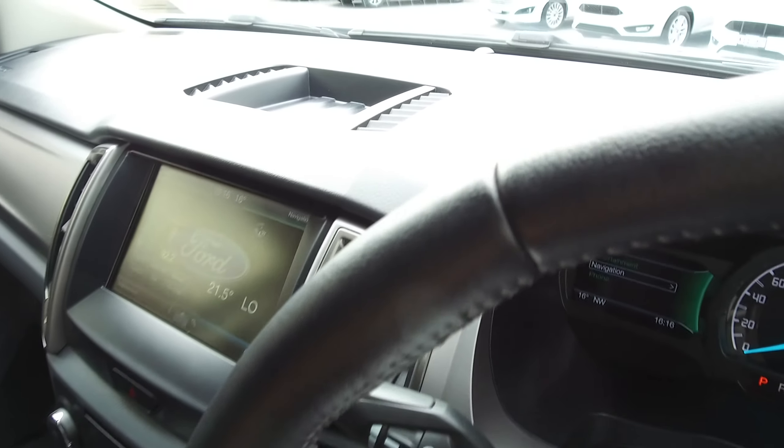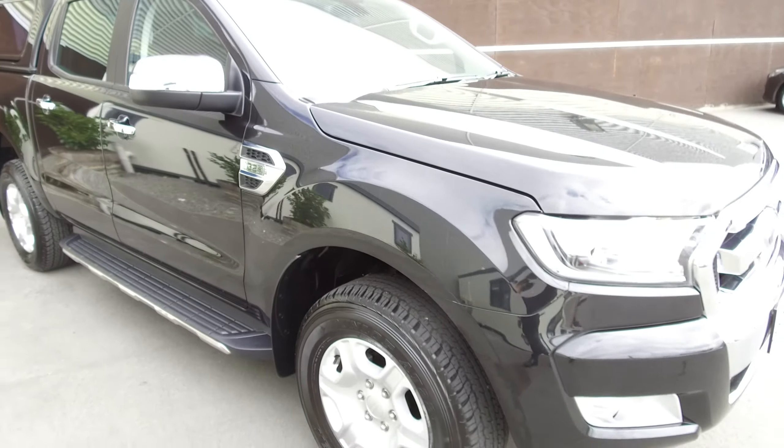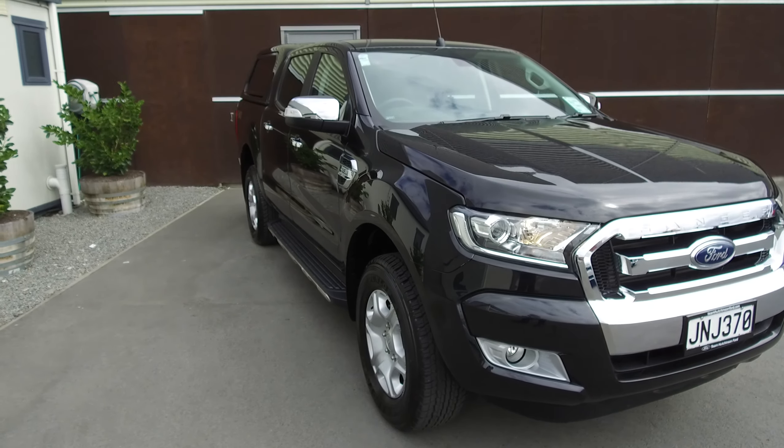If this vehicle is of any interest to you, please do not hesitate to give us a call. If you'd like to come and view this vehicle in person, Team Hutchinson Ford is located at 186 Fitzgerald Street in the central city of Christchurch.